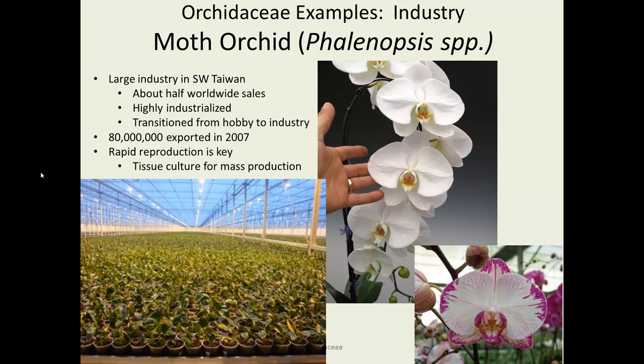The moth orchid, Phalaenopsis, with many different species and cultivars, has become an enormous industry especially in Taiwan. In southwest Taiwan there are numerous huge highly industrialized greenhouses using everything on tracks and rollers. Much of the reproduction is done through tissue culture. Historically there were many passionate hobbyists who grew orchids, but the problem was they grew so slowly it was difficult to mass-produce them. Once it transitioned to an industry with tissue culture, the production and shipping of orchids has become hugely important.